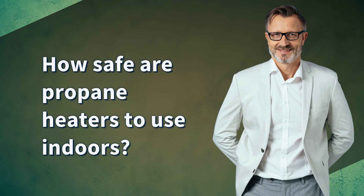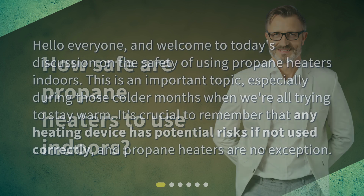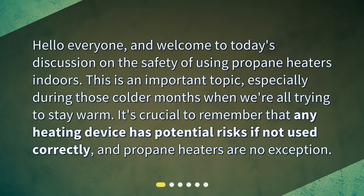How safe are propane heaters to use indoors? Hello everyone, and welcome to today's discussion on the safety of using propane heaters indoors. This is an important topic, especially during those colder months when we're all trying to stay warm. It's crucial to remember that any heating device has potential risks if not used correctly, and propane heaters are no exception.